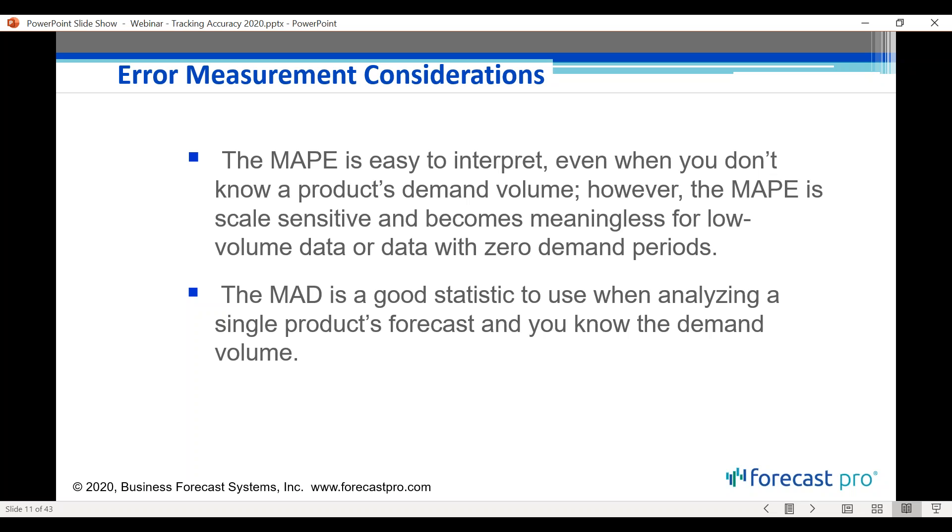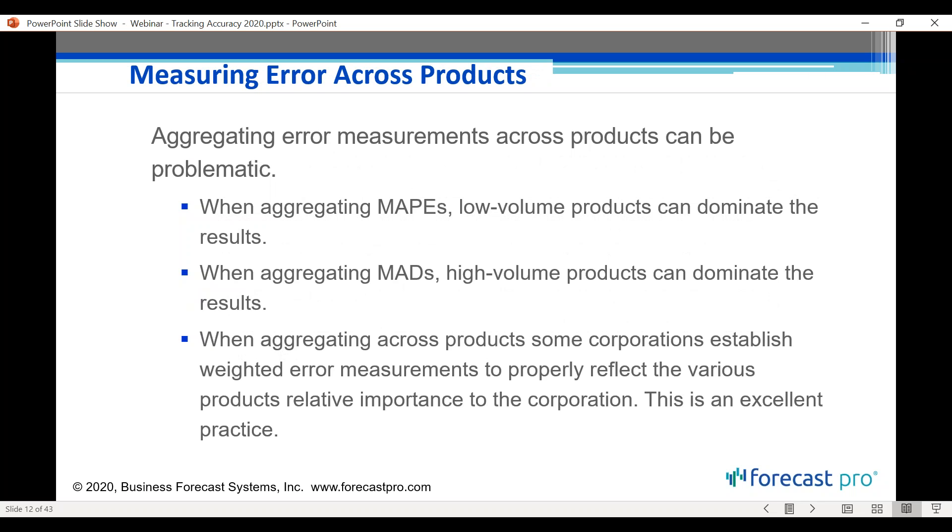MAD is a good statistic to use when analyzing a single product's forecast, largely because you can calculate it for any data series. From a demand forecaster's standpoint, you know the volume for all your items, so MAD has direct meaning. When aggregating error measurements across products, both MAPE and MAD have issues: with MAPE, low-volume products can have very large MAPEs — like the 400% example — which heavily influence the average.